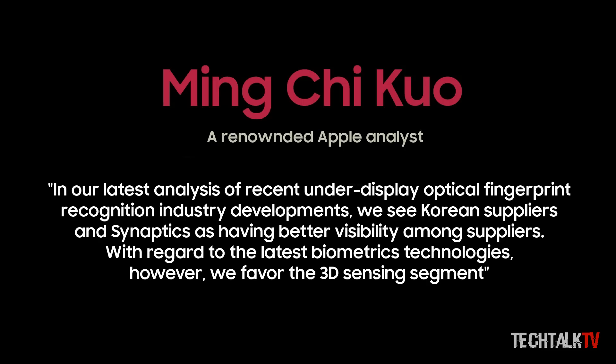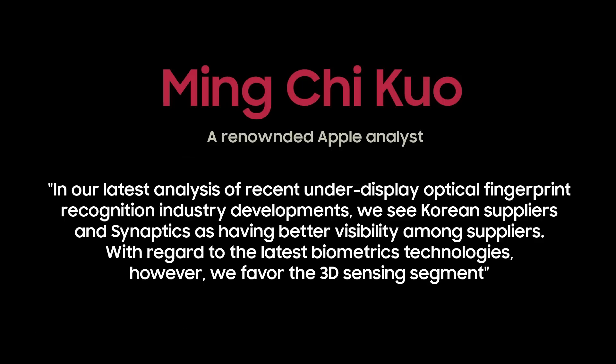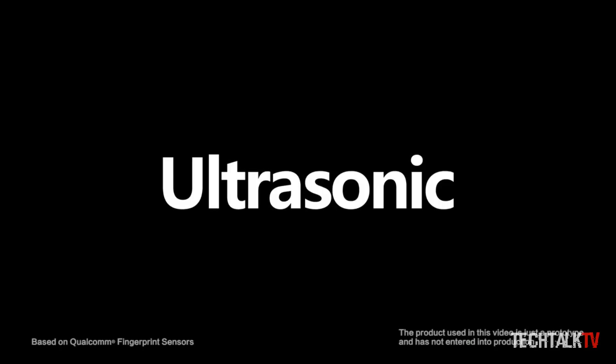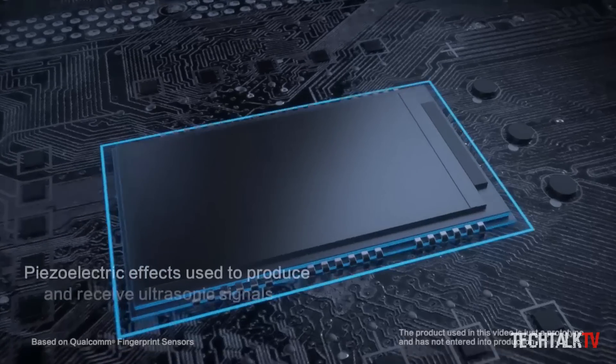Several specialized suppliers are said to be vying for Samsung's business, like Synaptics, Beyond Eyes, Samsung Group member Samsung LSI, and Aegis. Out of the four, Kho gives Beyond Eyes and Samsung LSI the best shot at winning the contract because their technology would allow the OLED screen to act as a light source for the sensor, saving battery life in the process.